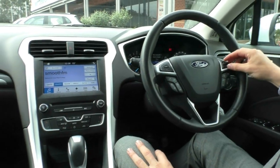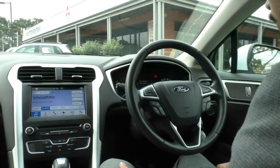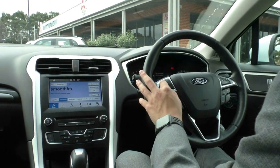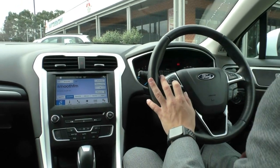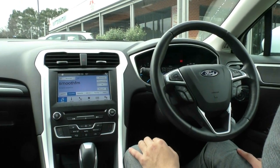On the right hand side of the steering wheel, all your volume controls and your media controls, and also all your Bluetooth controls as well. On the left hand side, all your controls for the main screen in the middle of the cluster, and also all your cruise control settings as well.